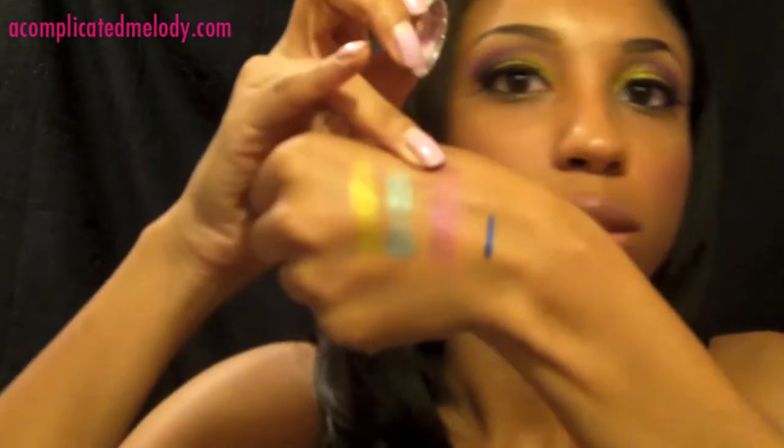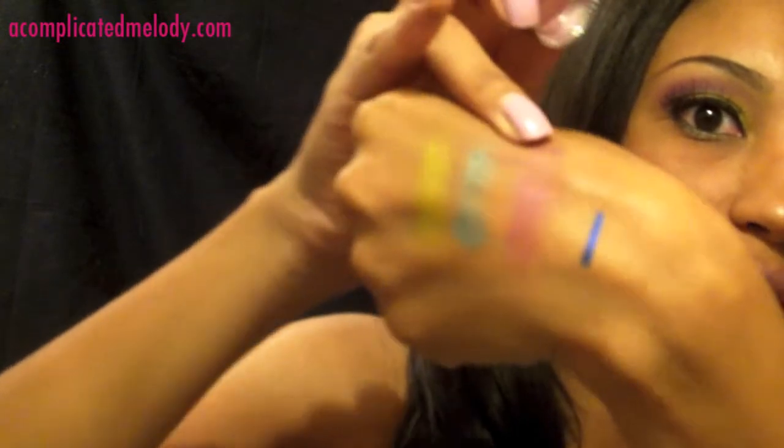For a pigment, the Beauty from the Earth Karma Pigment — I've used this in a tutorial. I just love this color. It's so pretty — purpley-pink goodness. I just love it.